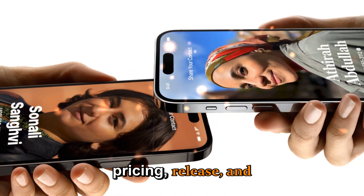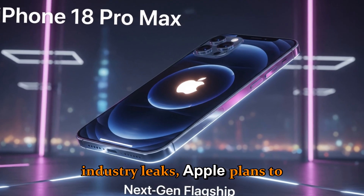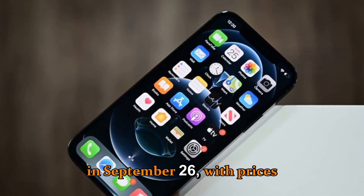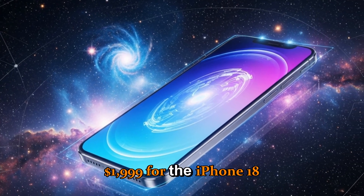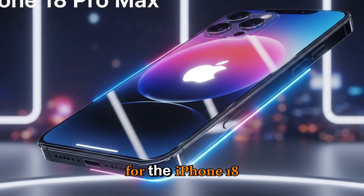And finally, upgrade number nine: pricing, release, and future vision. According to industry leaks, Apple plans to unveil the iPhone 18 lineup in September 2026, with prices starting around $1,199 for the iPhone 18 Pro and $1,299 for the iPhone 18 Pro Max.